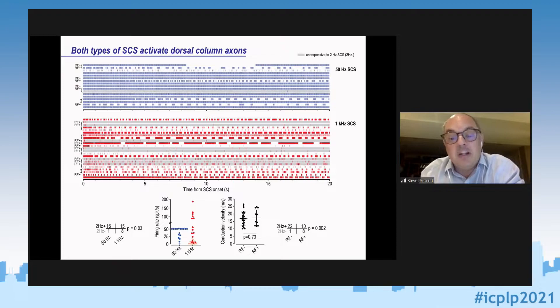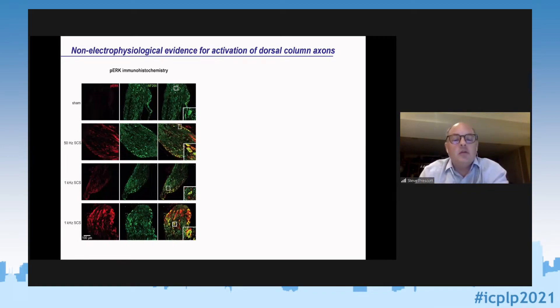We were surprised by these results and concerned about making sure we'd really seen activation of dorsal column axons, because many people have published that 1 kHz or higher frequency stimulation does not activate those axons. We also had to contend with very large electrical artifacts that could compromise spike detection and sorting. So we turned to independent validation methods.